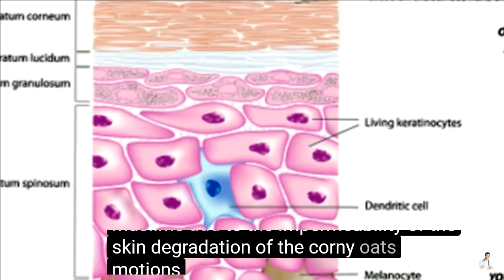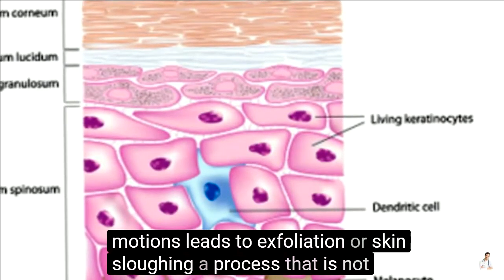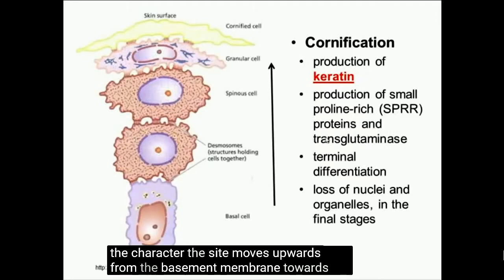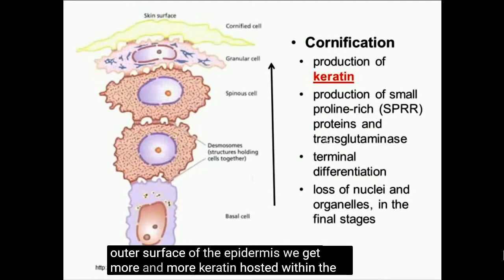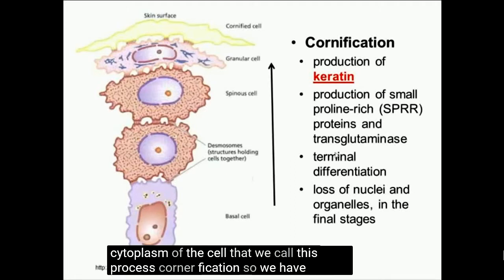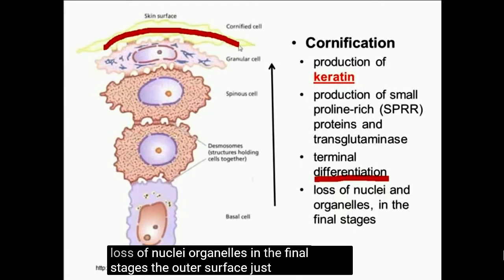Degradation of the corneodesmosomes leads to exfoliation, or skin sloughing — a process that is not well understood. As the keratinocyte moves upwards from the basement membrane towards the outer surface of the epidermis, we get more and more keratin deposited within the cytoplasm of the cell. We call this process cornification — this differentiation of the keratinocytes, with loss of nuclei and organelles in the final stages. The outer surface is just empty, dead cells packed with keratin.